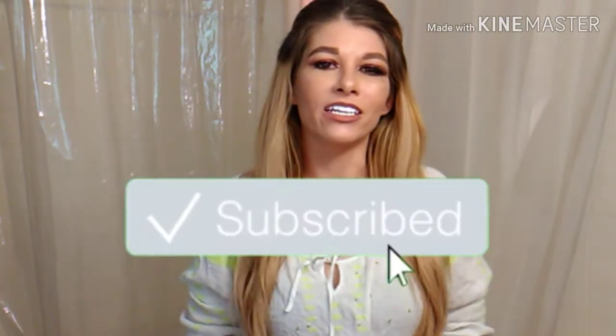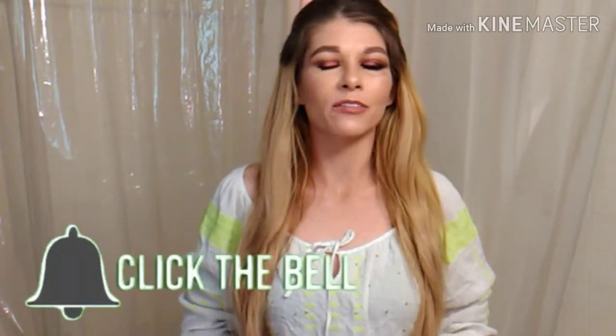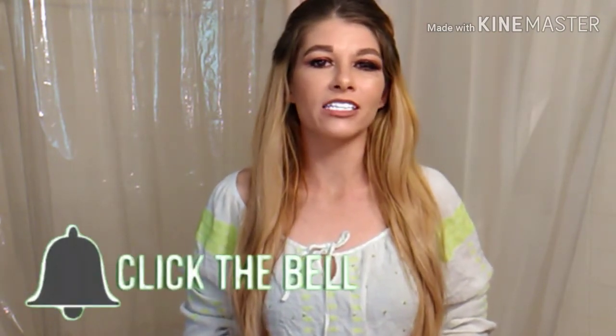Hey y'all, how's everybody doing? I hope everybody's doing well. You've seen the title and the thumbnail so you know why you're here. If you're new here, hi, I'm Mandy. I do a lot of makeup-related videos and sometimes I'll go off track and do something else I'm interested in, but I promise not to disappoint.